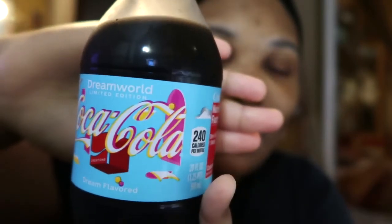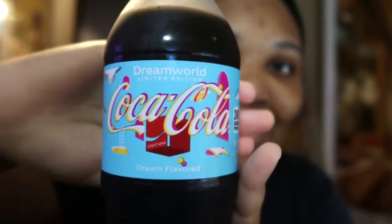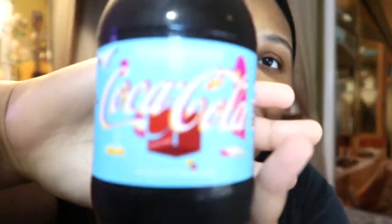It says Dream World Coca-Cola Limited Edition. What's the bottom part say? Dream flavored. Oh, that's even cooler. Dream flavored. You gotta wonder what does that mean? I'm so intrigued. So let's try it together.